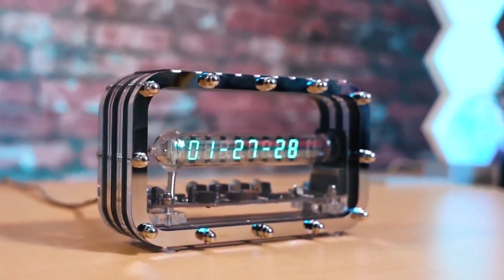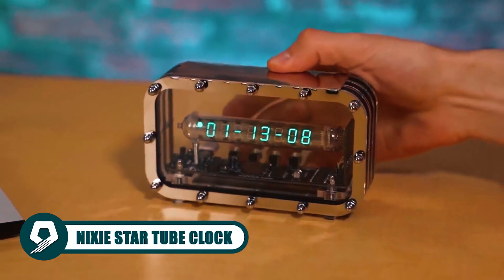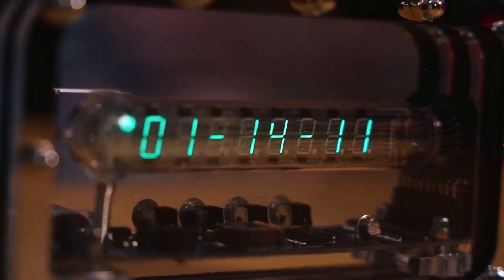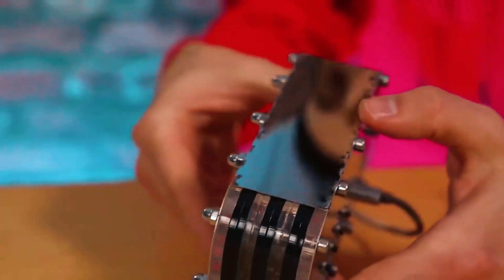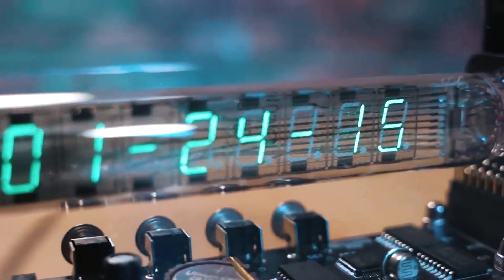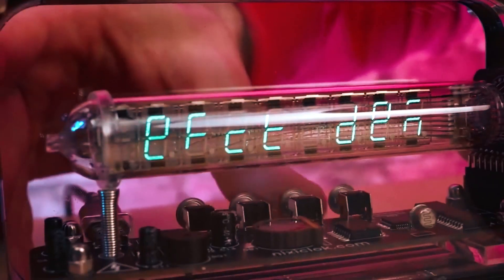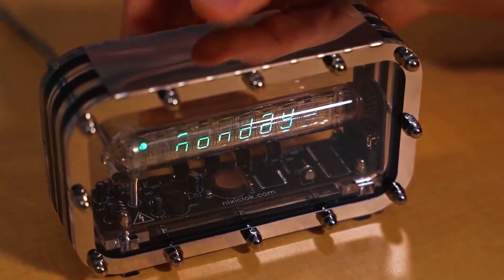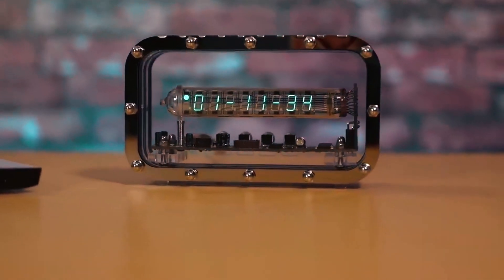Experience a blend of timeless Soviet technology and modern craftsmanship with the Nixie StarTube clock. It showcases vintage IV-18 Big 8 Digit 7-segment VFD indicator tubes in a handmade enclosure. This unique timepiece offers clock, calendar, and alarm functions with 20 display effects while adjusting brightness to ambient light. With a universal power adapter and an acrylic and polished stainless steel case, dive into the allure of Retro Next Level.